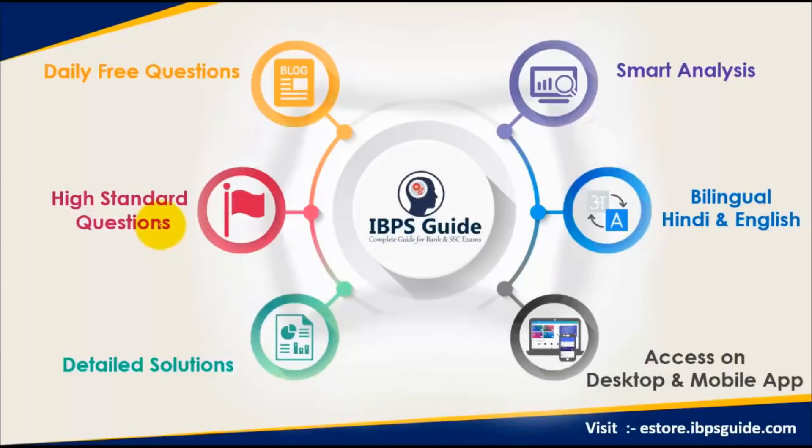Before starting the video, I would like to tell you about ivtsguide.com. On their website they provide a daily free question to boost your preparation for banking or SSC examinations. You can also check out their test series which has high standard questions with detailed solutions, smart analysis showing how well you performed, and which areas to work on. The test series is available in both Hindi and English, accessible on both desktop and mobile. For more information visit e-store.ivtsguide.com.